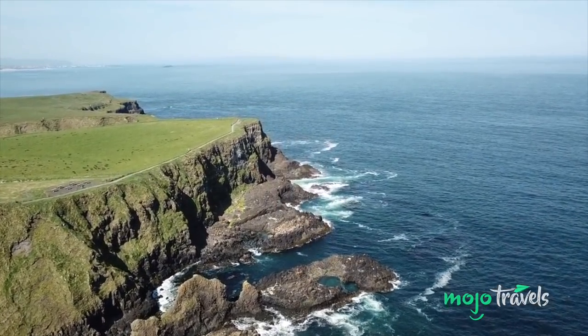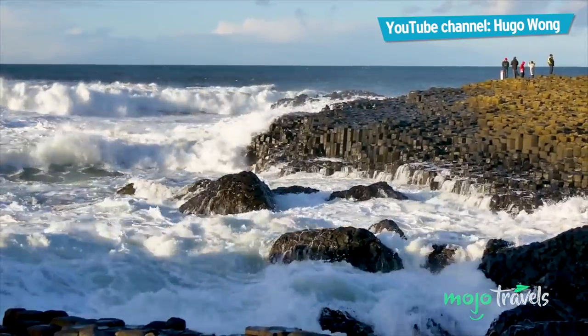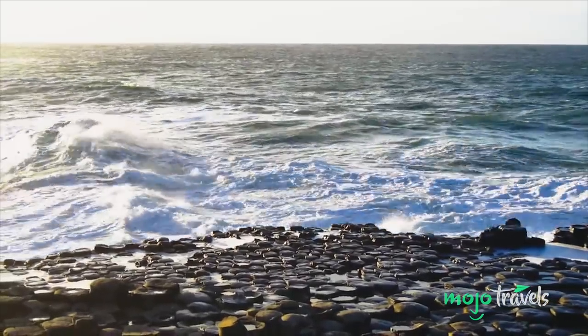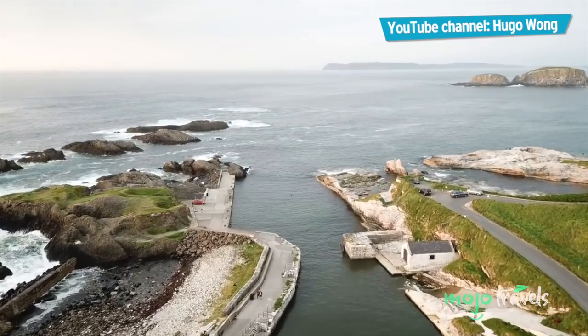The Giant's Causeway was created at least 50 million years ago during a volcanic eruption, back when they still had volcanoes in Britain, and it also hosts a wide variety of wildlife. A trip to Ireland wouldn't be complete without visiting it.